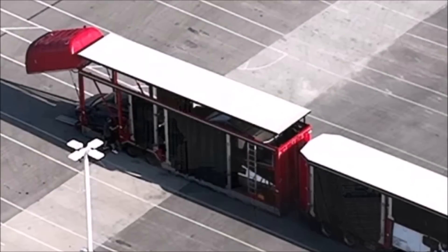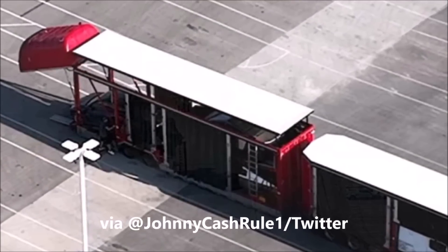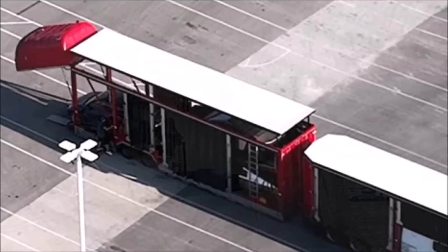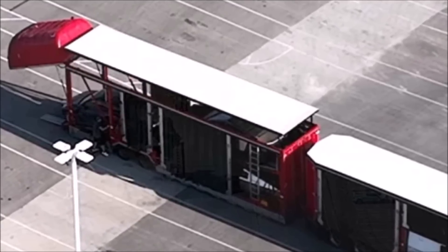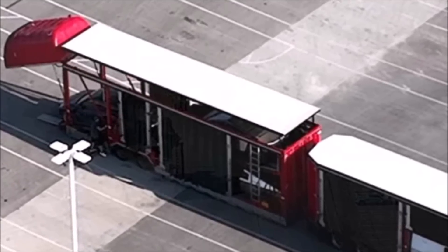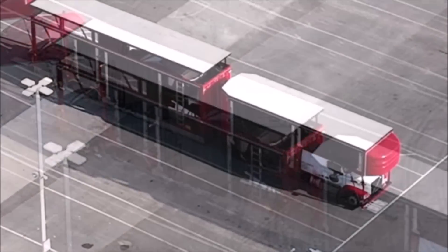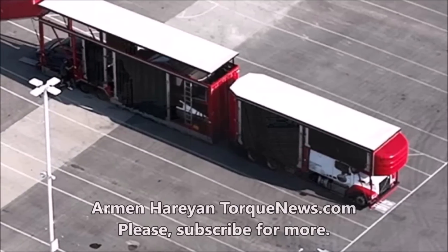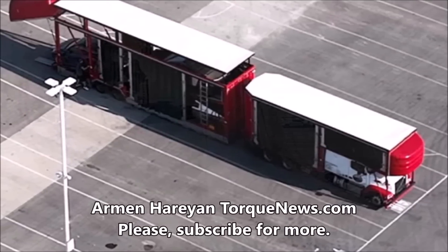Tesla is already transporting two Cybertrucks from Gigafactory Texas. We don't know where they're going — maybe for calibration tests — but we're already seeing more Cybertrucks on the roads, especially in California. Two Tesla Cybertrucks have been spotted being transported from Giga Texas, where the factory has already begun production of Tesla's first electric pickup trucks, with delivery expected soon.